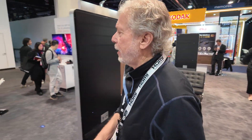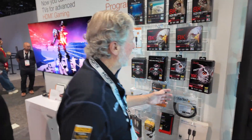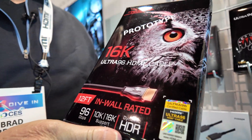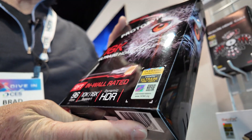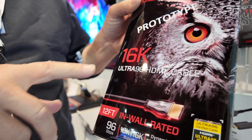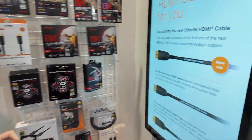We have some prototype packaging and prototype cables here. You can see that people are currently marketing ultra high-speed cables for 8K, but whether they'll want to market 16K, 10K, or 12K is all to be determined when the cables come out. It could totally do 16K with compression — or combinations of compression and chroma sub-sampling. It's really up to the manufacturer of the devices and how they want to deliver that.